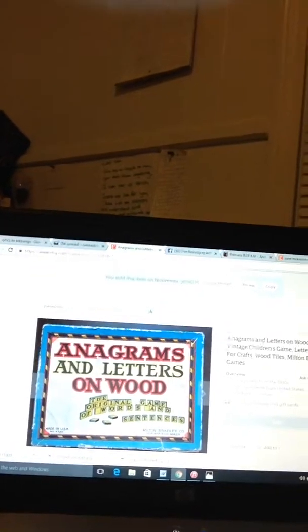I sold this Anagrams and Letters on Wood — let me see if I can get close to show you. It's a vintage children's game with letter tiles for crafts, wood tiles. It's actually from the 30s or 40s. I got that in a lot of things for about $4. In the lot was a snowman baking dish, some Halloween cookie cutters, some vintage handkerchiefs, and a couple of other things.